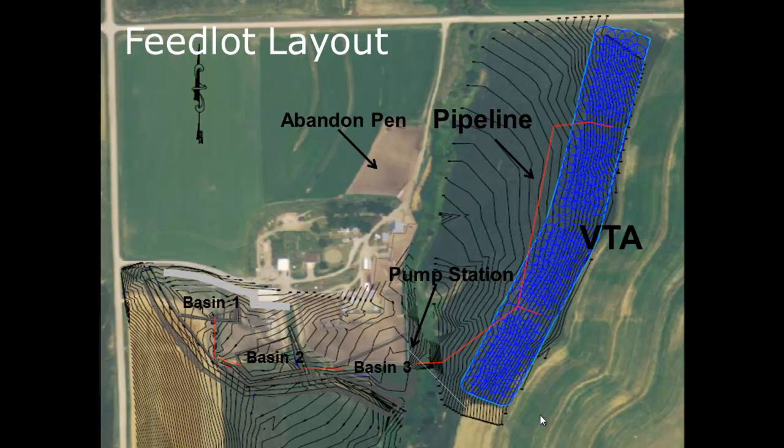We had to do a three-basin system and link it into our pump system down by Basin 3. There are four sets on the sprinkler system, and within each set — one, two, and three — we placed our sensors.